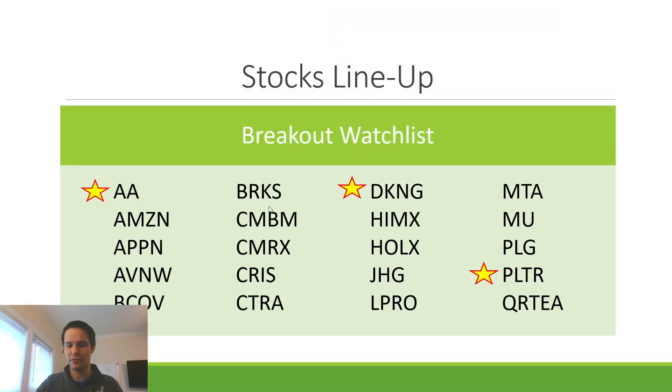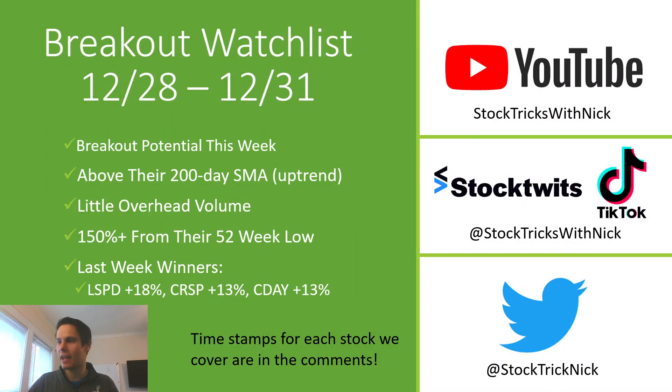That is our breakout watch list for the week — 20 stocks. If you enjoyed the video, please leave a like and comment on any stocks I didn't show today that you think have breakout potential. If you're not yet subscribed, please subscribe to the channel. We do watch lists on Sunday morning, a live stream on Tuesday or Wednesday depending on how the week is going, and a trading recap on Friday. I post the most on StockTwits — that's probably the best place to follow me — but also on Twitter and TikTok as StockTrickNick on Twitter and Stock Tricks With Nick on StockTwits and TikTok. Have a great week and I'll see you on Tuesday for the live stream.